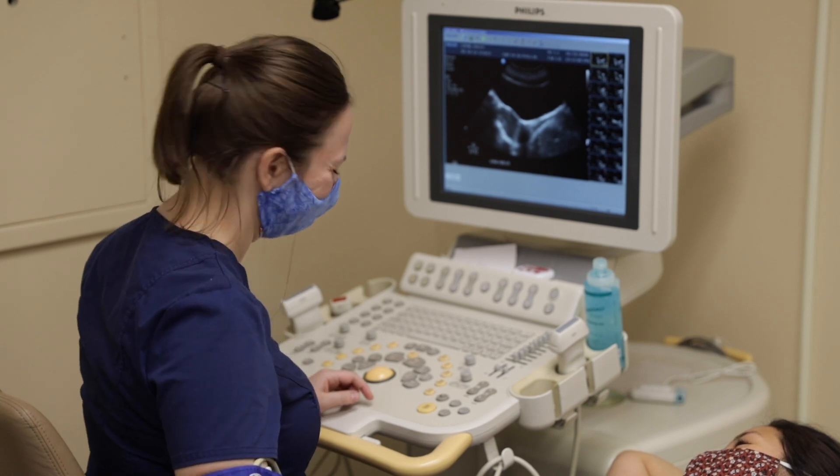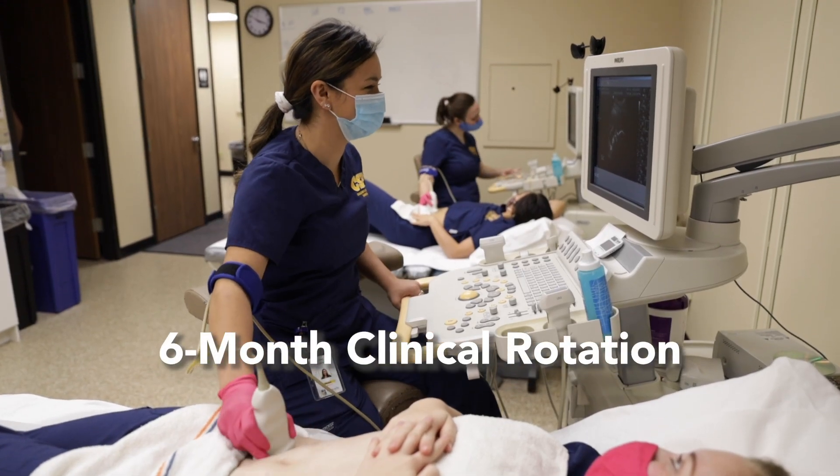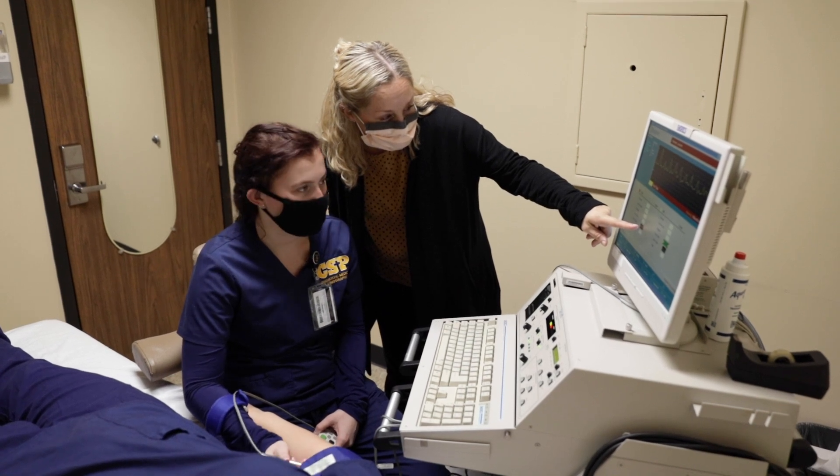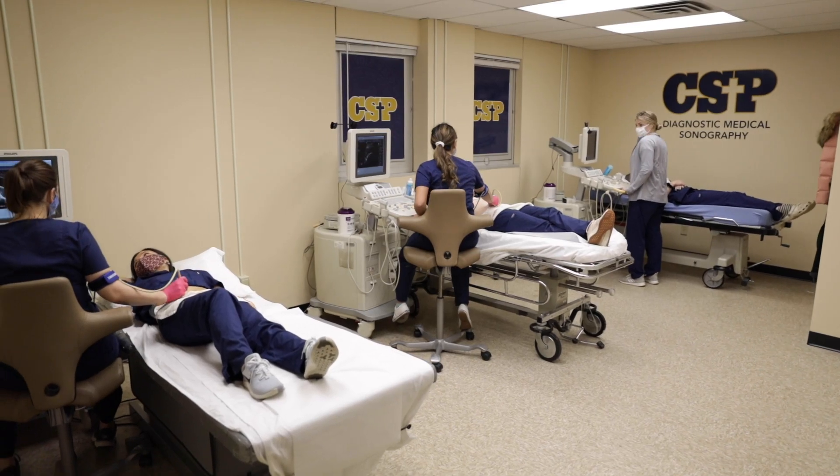After that, our students are off to a six-month clinical rotation. Our program seeks clinical sites where there is a need for sonographers to support gaining employment upon completion.